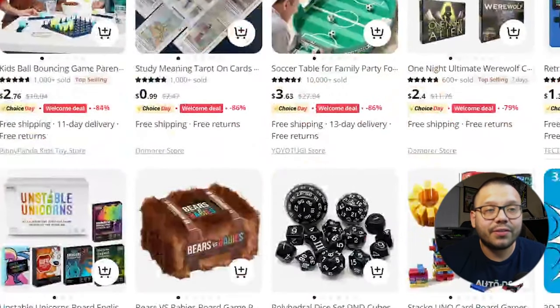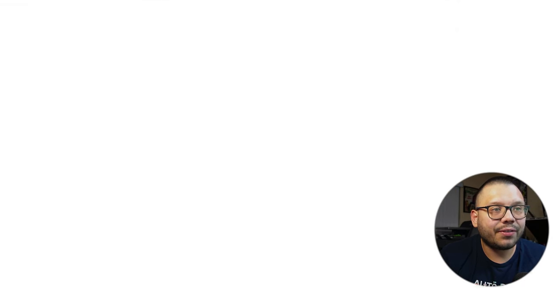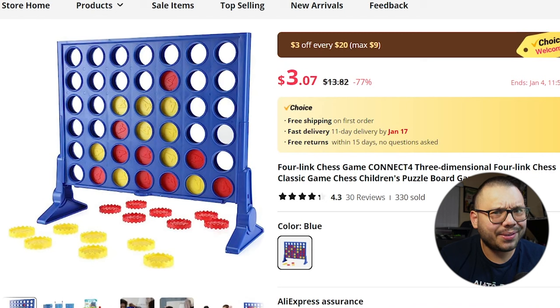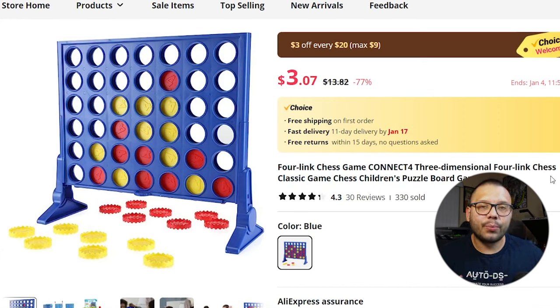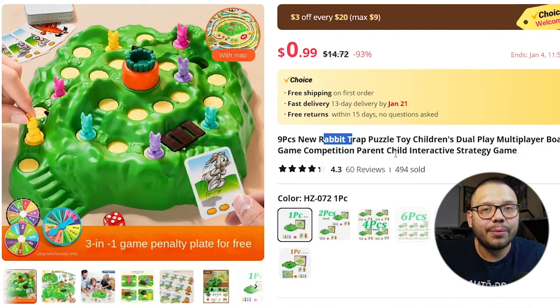Looking through AliExpress, you can see a ton of different board games. One very important thing: don't look for anything that's copyrighted — look for generic board games. There's always going to be some generic version of games that are already out. For example, there's a game here that's a generic version of Connect Four — it's called 'Four Link Chess.' There's also a 'Rabbit Trap' puzzle toy, very similar to the classic Mouse Trap game. People don't have these generic style games, so they're going to be different than what they already own.